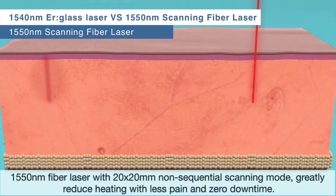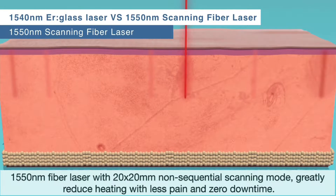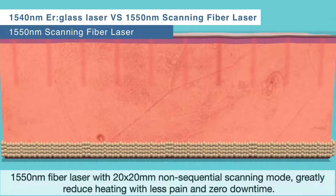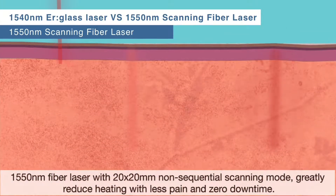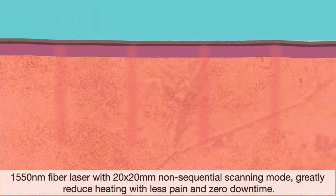By allowing each microzone to cool before delivering an adjacent microbeam, greater energy can be delivered and the beams can be placed closer together. This improves patient comfort and reduces the number of treatments needed.